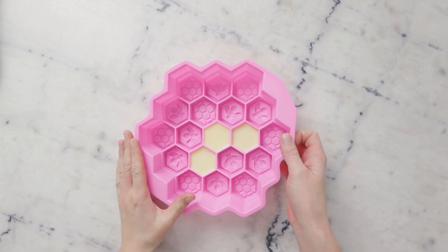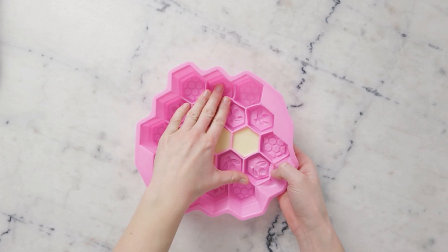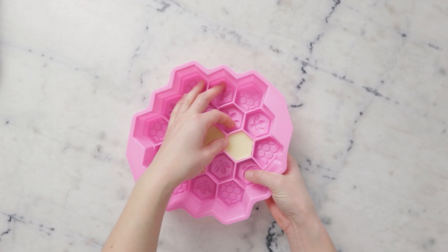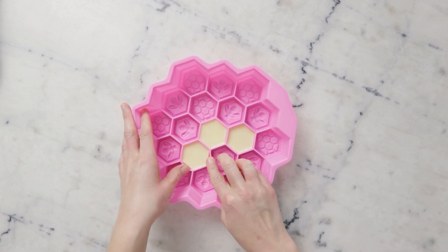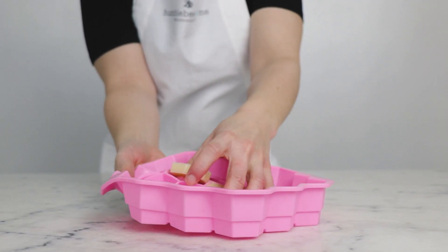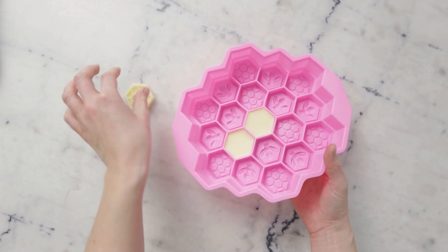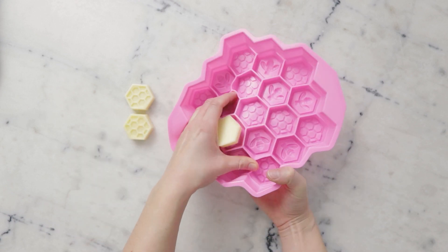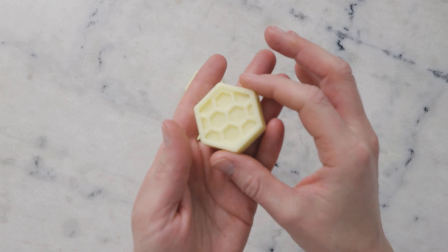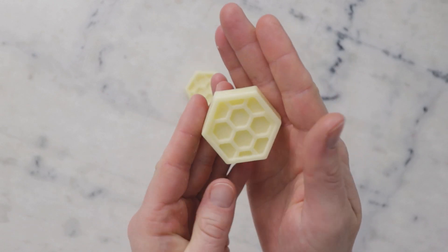Once the bars have set up, you can remove your mold from the fridge and then remove the bars from the mold. With these silicone molds, I generally find that easing the sides away is a good place to start, then massaging up through the bottom to pop the bar out. And that is pretty much it — we just made some Cocoa Coconut Simple Conditioner Bars.